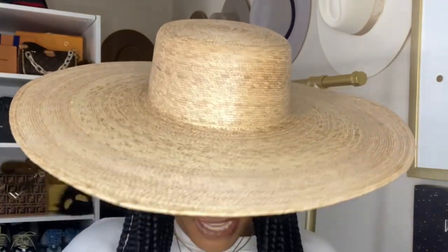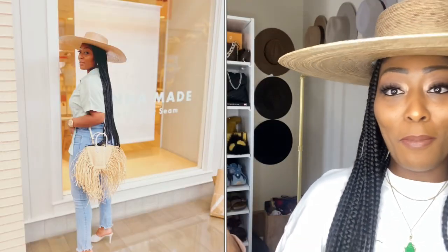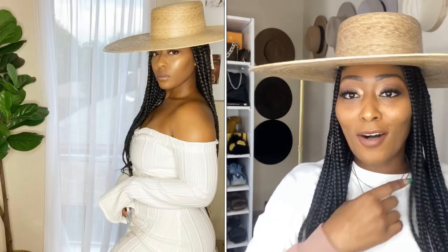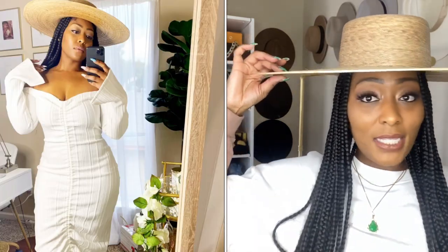You have to be very confident to wear a hat like this. I wore this hat to the mall — that's how eager I was to wear it — and I also wore it to a lunch with my friend. She's everything. I got a size medium.